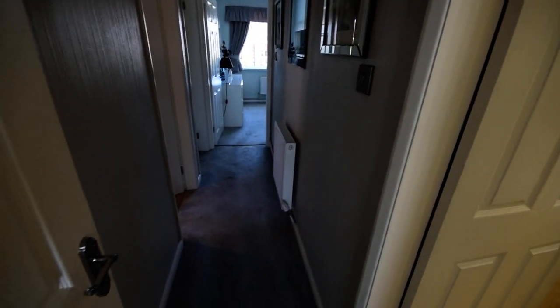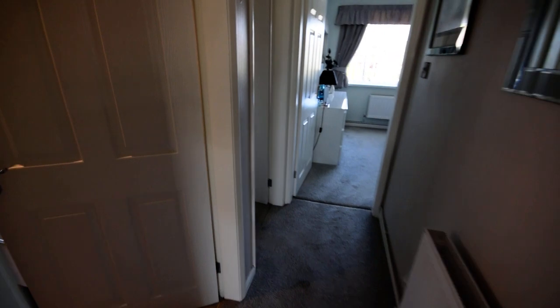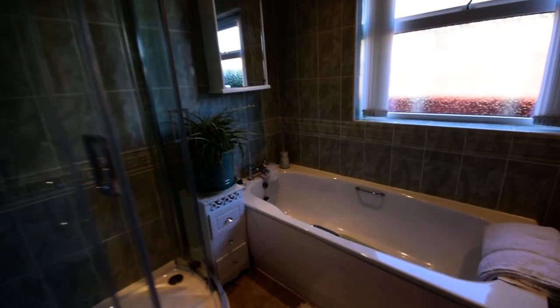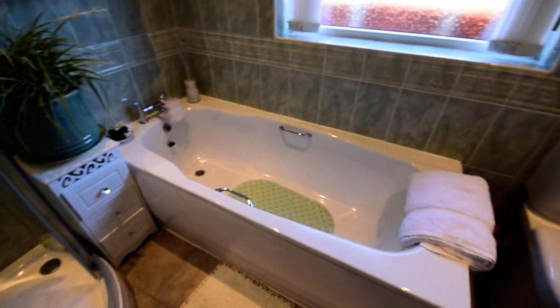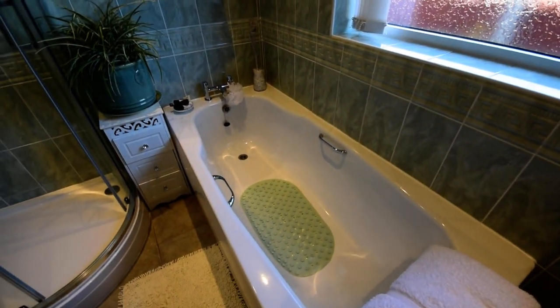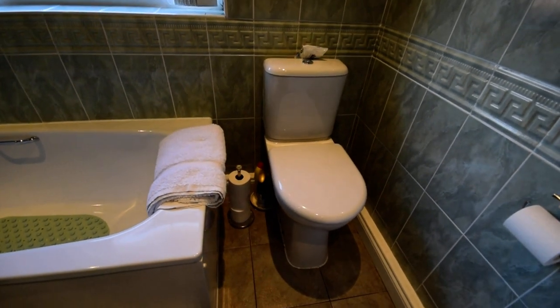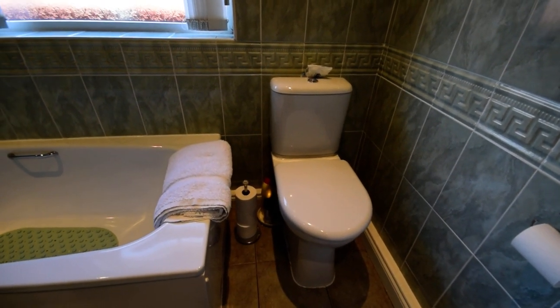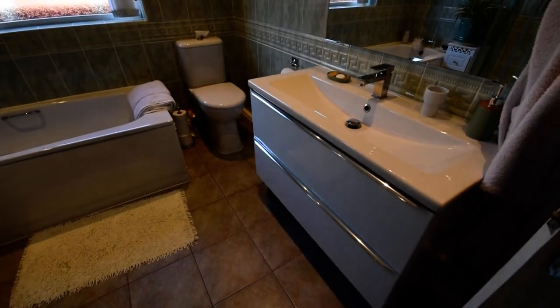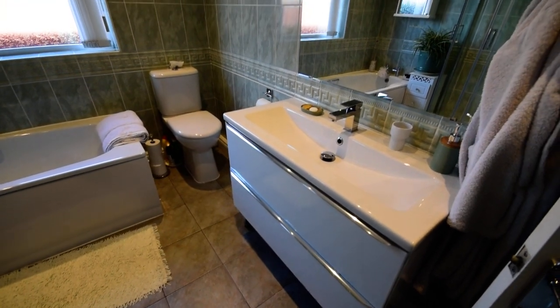Then we go through and to the left we have the bathroom. We've got plenty of storage, nice fitted cupboards, and we have a separate shower cubicle and a larger than average bath — wider and longer. We have a WC that is slightly raised to make it easier if you have any mobility issues, making it more comfortable, and a beautiful wash hand basin with vanity drawers beneath.